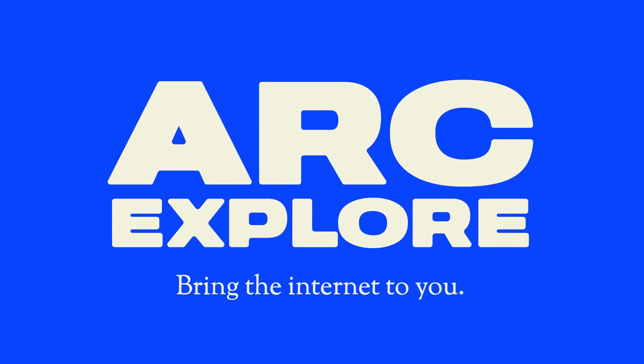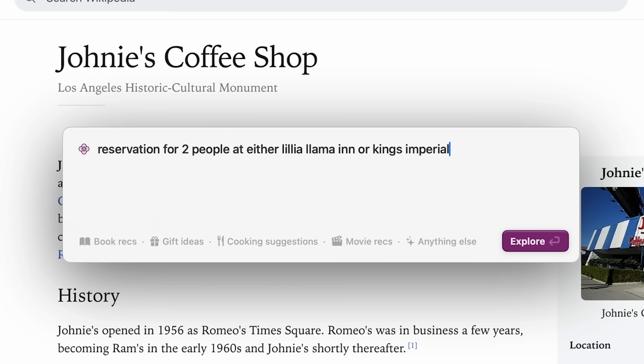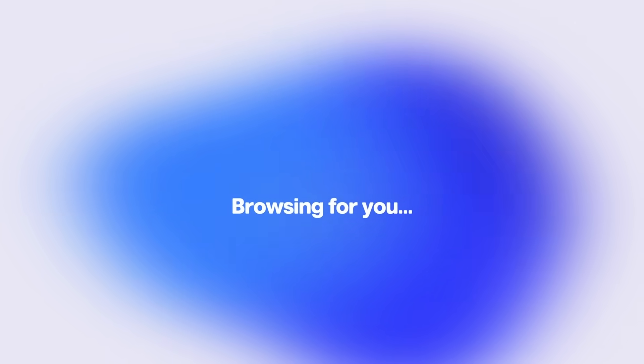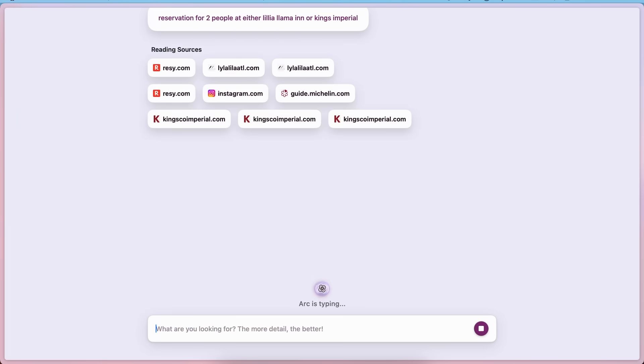If you combine a browser, a search engine, and a web page and blend them into a seamless tool, that's this feature taken to its extreme. Let's say I want a reservation at either Lilia, Lama Inn, or Kings Imperial. You just tell Arc what you're looking for, and it will go browse the web for you — click whatever buttons, go wherever it needs to go — and bring it right back to you.